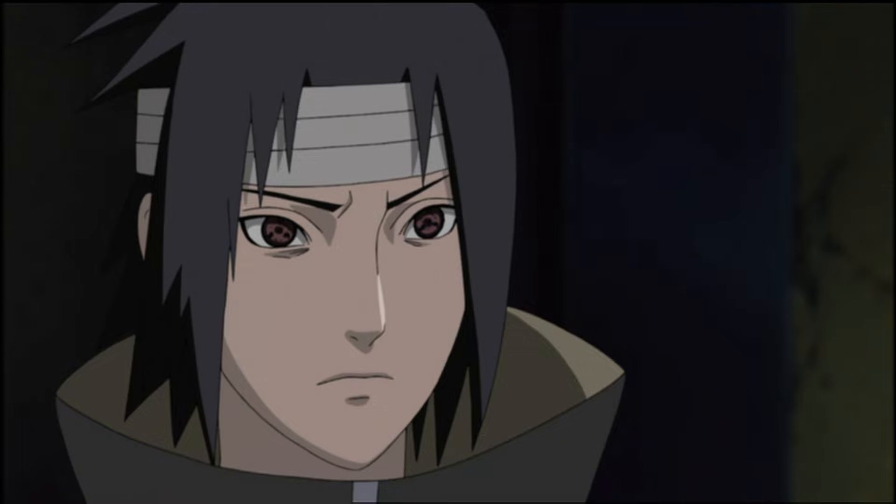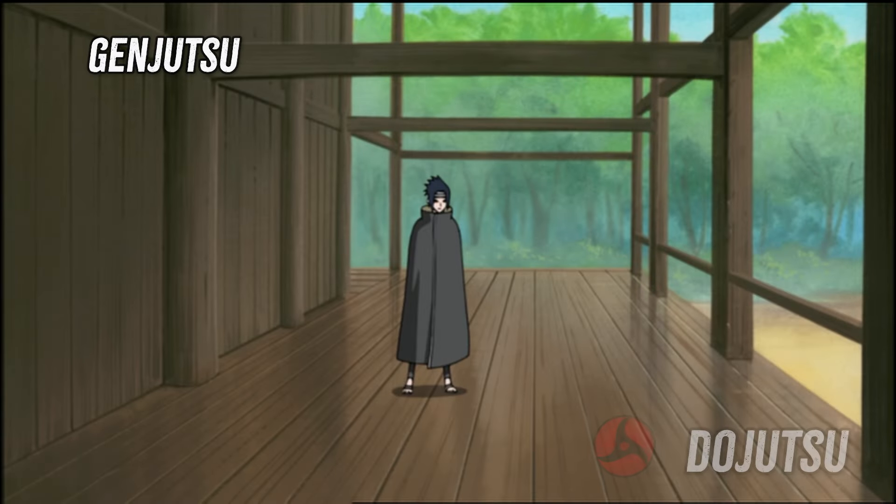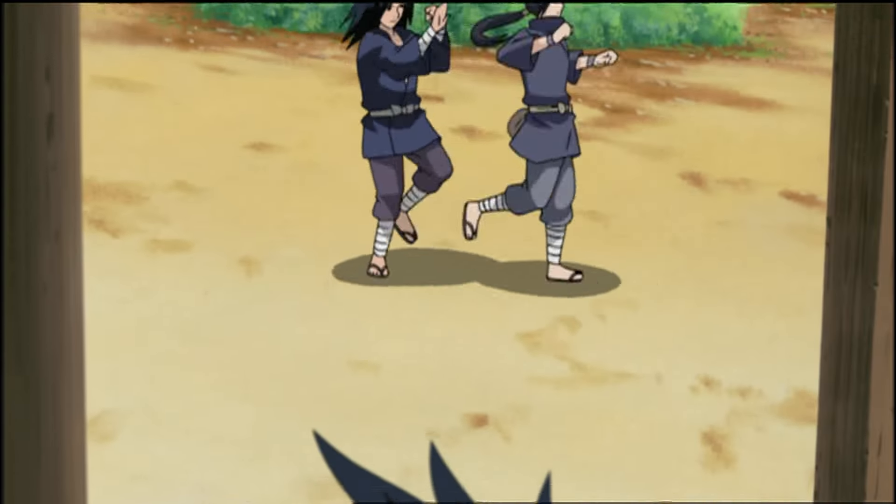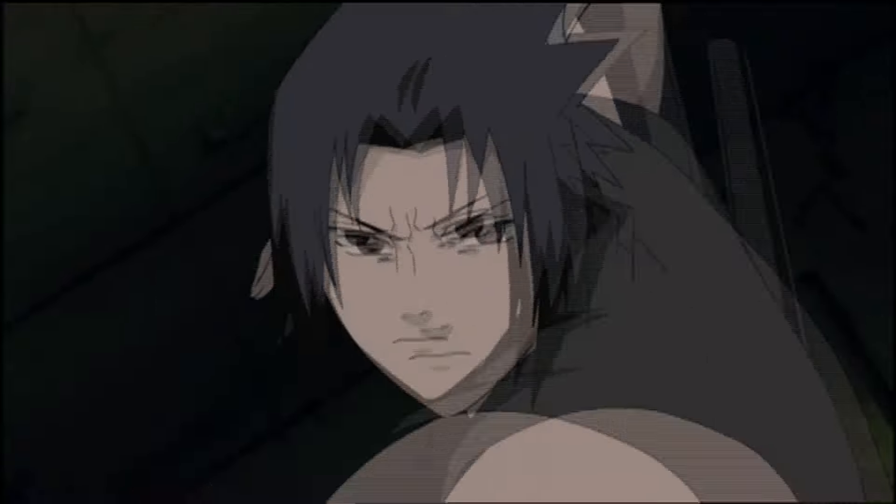Then, as Itachi starts an Madara Uchiha info dump, he puts Sasuke under a genjutsu for that 4K IMAX 3D experience. Then Sasuke and Itachi start tool summoning like crazy.